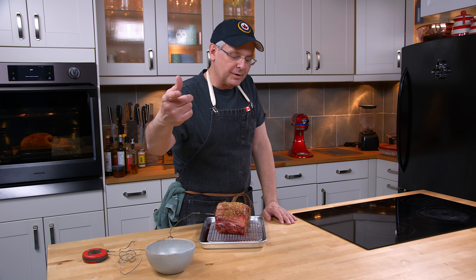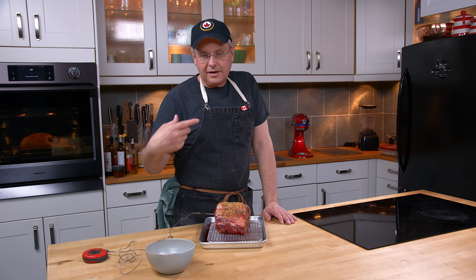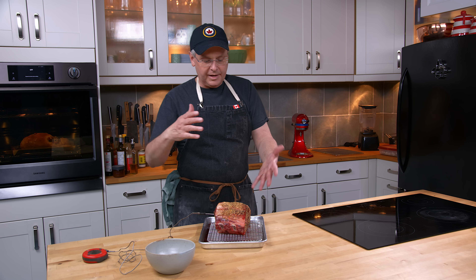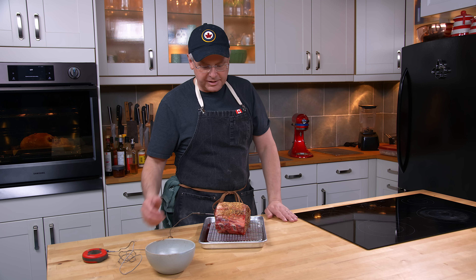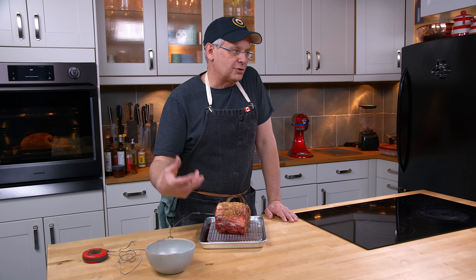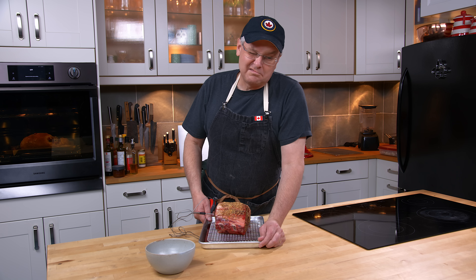I've got the Yoder smoker going outside at 275°F. I'm going to stick this out on the smoker and smoke it. I'm hoping that letting it dry out a little bit and putting the Montreal steak spice on the outside is going to help it out, as well as a slow smoke. So let's go to the smoker, put it on, and we'll see what happens.